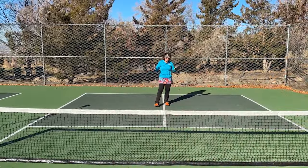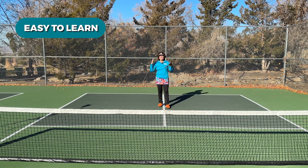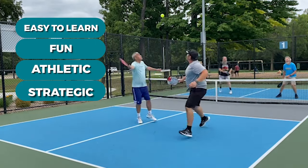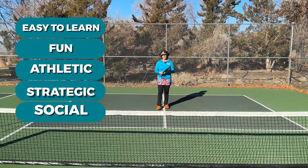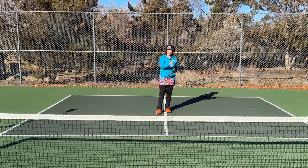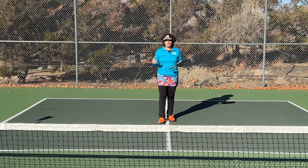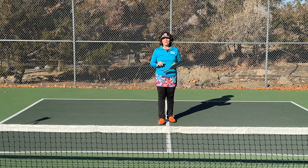The reason this sport has exploded is because it's easy to learn and it's so much fun. On top of that it's very athletic as well as strategic, but perhaps the best part of the game is it is extremely social. You don't even have to have a partner to learn how to play. I'm going to guide you through the things you need to know before you get out on the courts so that you feel confident and comfortable the first time you go to play pickleball.